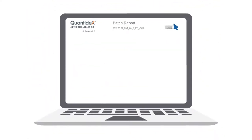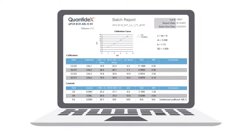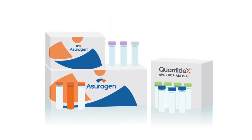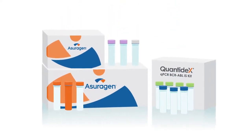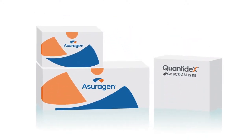The Quantidex QPCR BCR-ABL IS Kit includes software to automate analysis, eliminating the need for manual calculations. All-inclusive reagents are sourced and quality-controlled together from a single vendor, enabling streamlined ordering and inventory maintenance.